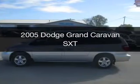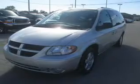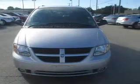This is a used 2005 Dodge Grand Caravan, powered by front wheel drive, a 3.8 liter 6-cylinder engine, and a 4-speed automatic transmission.